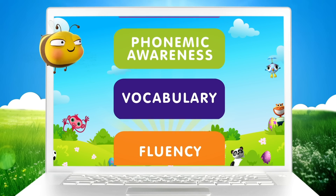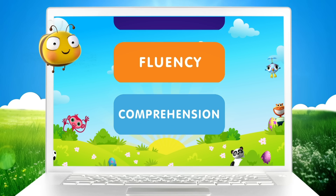ReadingX harnesses the power of the five foundational pillars of the science of reading: phonics, phonemic awareness, vocabulary, fluency, and comprehension.